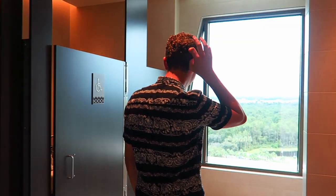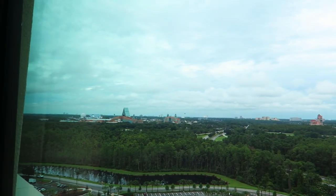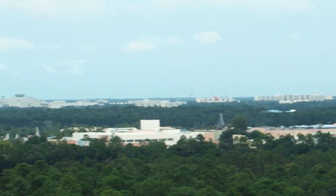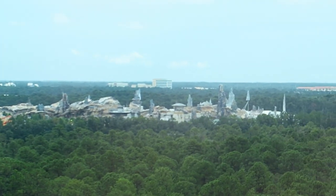I just have to record this - this is in the bathrooms - you can pee with a view! Wow, you can see Star Wars Galaxy's Edge - it is huge. There's Rock and Roller Coaster and Tower of Terror, and that is all Galaxy's Edge.